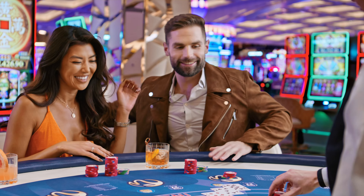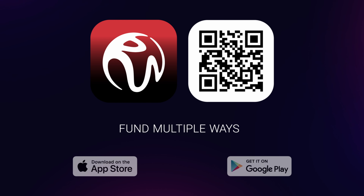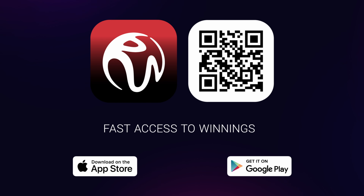Whether it's dining out, shopping at your favorite store, or enjoying exclusive entertainment, you can use your winnings from your cashless account to spend everywhere MasterCard is accepted. Go cashless today and download the Resorts World Las Vegas app.